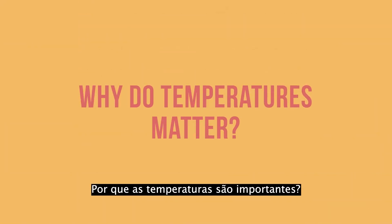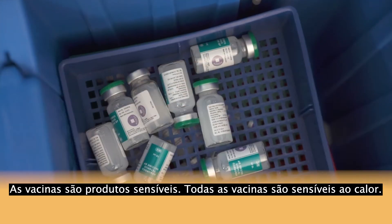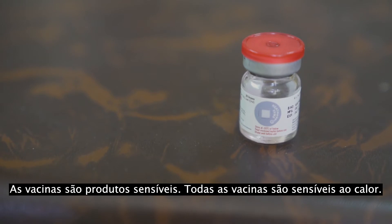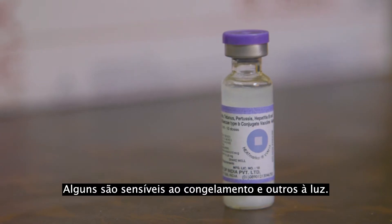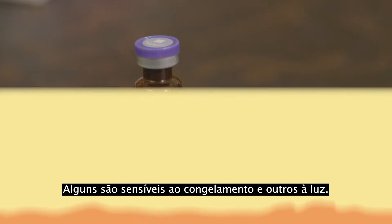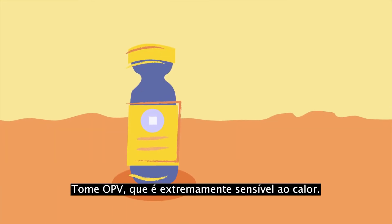Why do temperatures matter? Vaccines are sensitive products. All vaccines are sensitive to heat. Some are sensitive to freezing and others to light. Take OPV, which is extremely sensitive to heat.